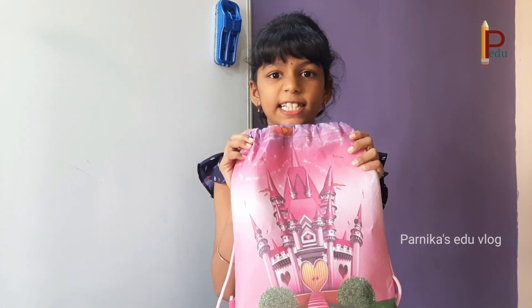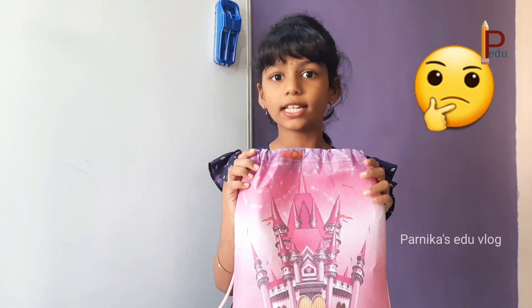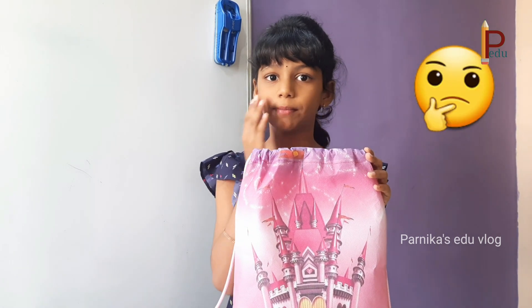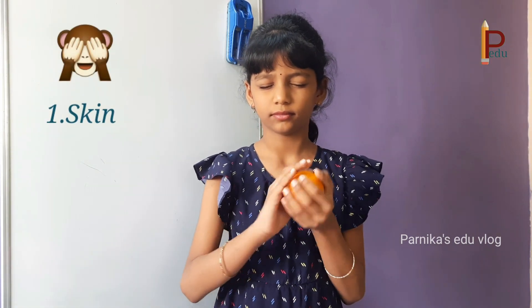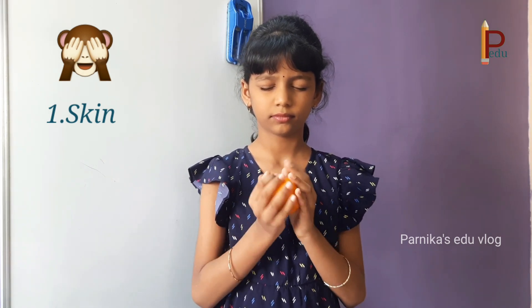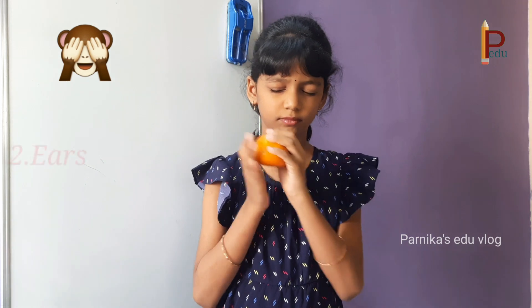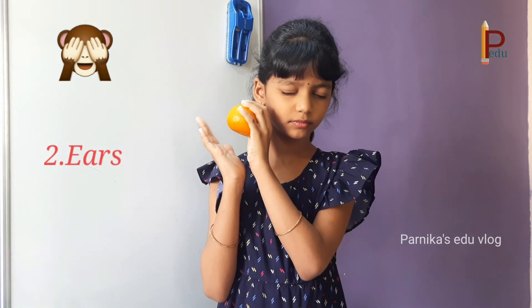This is my brother's bag. In this bag he kept a few things. Let's find out what is inside the bag by closing my eyes. By touching, I can guess it is round in shape and I am feeling a smooth surface. By hitting it gently, I can hear a soft sound.